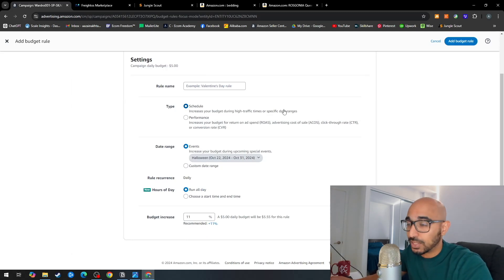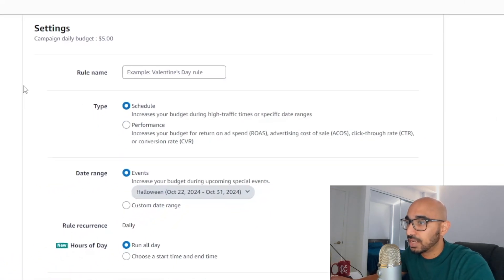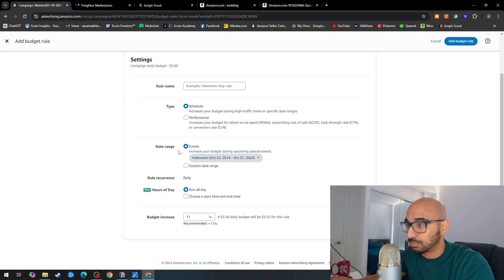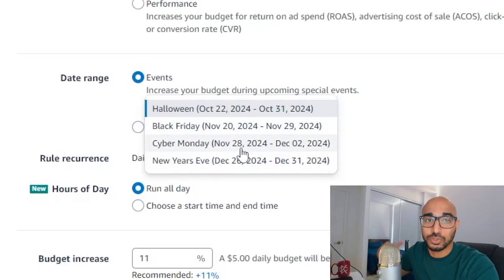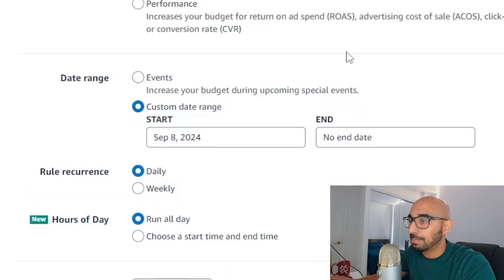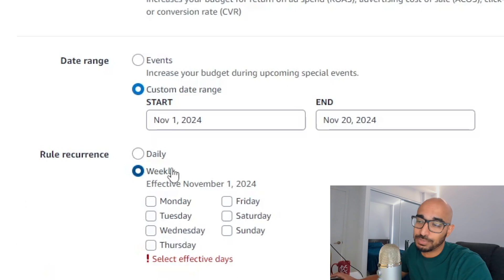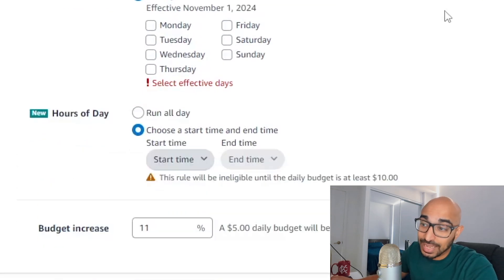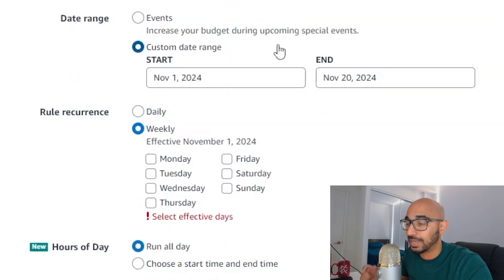There are two types of budget rules: schedule-based and performance-based. Schedule-based is straightforward — it increases your budget based on a certain time period. Amazon has pre-built event periods such as Halloween (October 22nd–31st), Black Friday (November 20th–29th), Cyber Monday (November 28th–December 2nd), New Year's, and more. Or you can set a custom range — for example, November 1st to November 20th for early Black Friday. You can set the rule to apply daily or weekly, and even specify hours of the day, such as 5 p.m. to 10 p.m. when people are home from work. Then simply set the budget increase percentage, such as 100%.